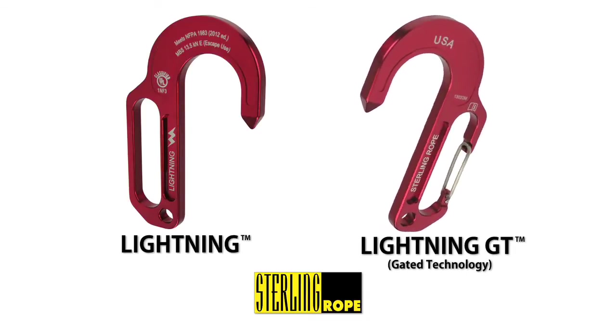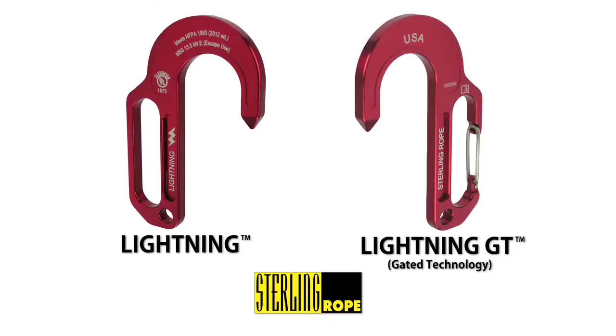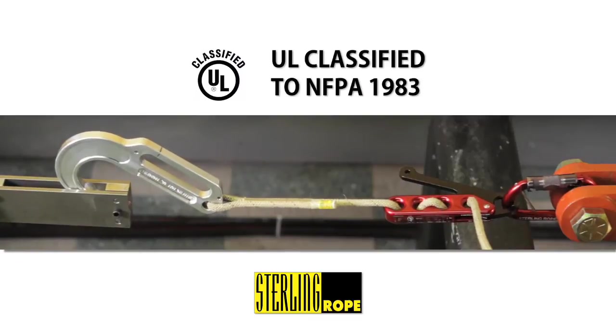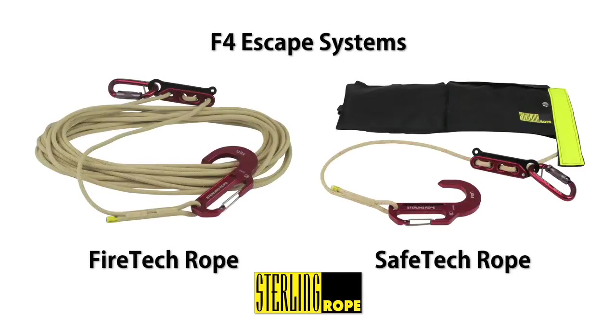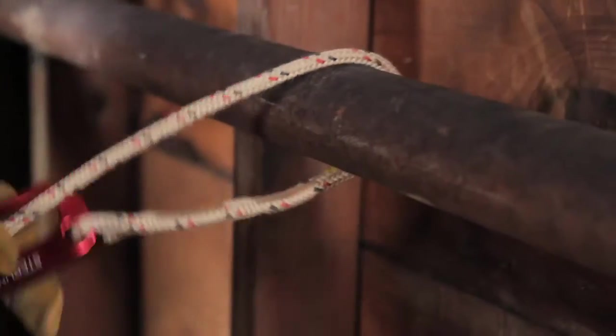The Lightning GT, which stands for Gated Technology, is engineered with a spring-loaded gate for the ultimate in fast and secure anchor connection. The Lightning Hooks are UL certified to NFPA 1983 as escape anchors and as a system with the F4 device and either the Fire Tech or Safe Tech escape rope.